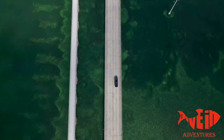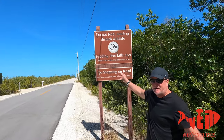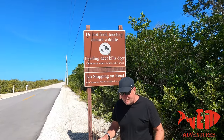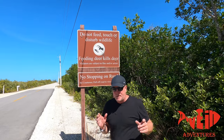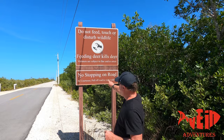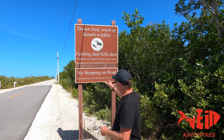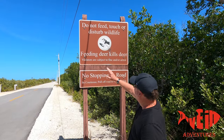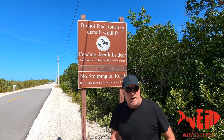Hey everybody, I'm right here at Big Pine — you see the sign? Always read the sign and adhere to the policies. These little deer are native to Big Pine, mainly right here in the Keys — they're nowhere else in the world. They're protected, they're endangered, so you're not supposed to feed them. No stopping on the road, so we pulled off on the side of the road. If you see them, just observe them, video them, but follow all the things on the sign.